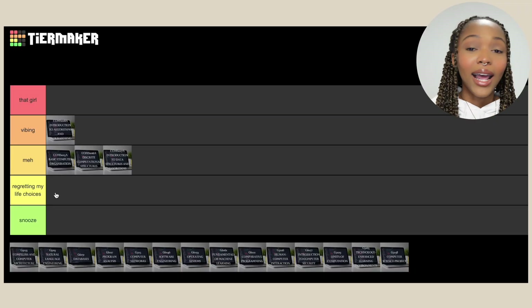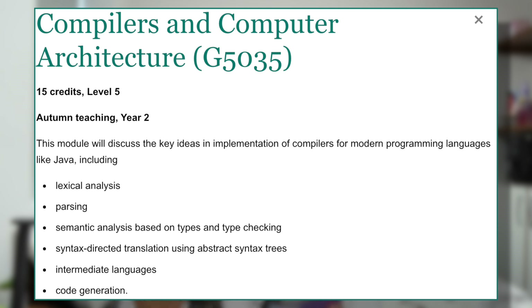Starting off with first semester on campus, we had Compilers and Computer Architecture. This module — I wouldn't even do it today. I have zero desire to revisit it and don't even want to think about it. That was just one of the worst modules I ever did. Looking at the course breakdown — lexical analysis, parsing — that was not for me. It has to go into 'Regretting My Life Choices'.